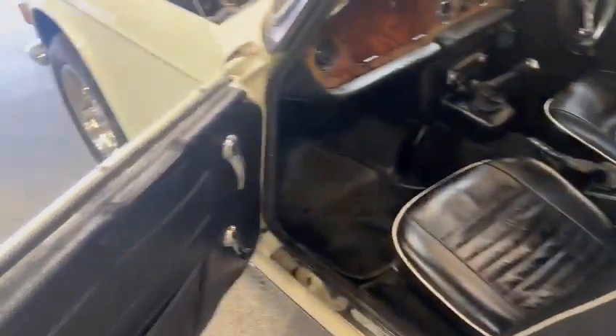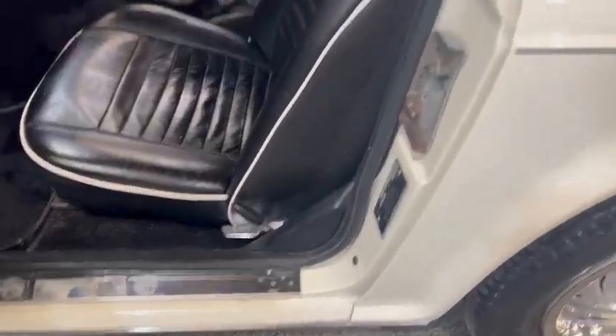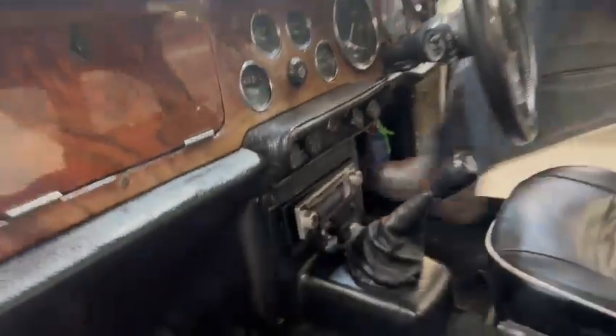Let's have a look inside. Nice and tidy on the door cards, same with all the door skins. Shuts and things are okay. Nice black leather with white piping, nice dash top. The dash itself is just going a little bit in places, but you certainly won't rush out and do it.